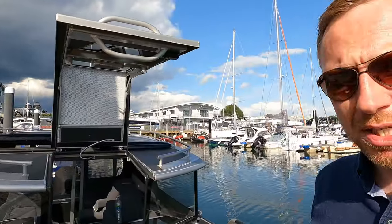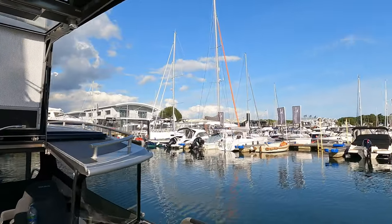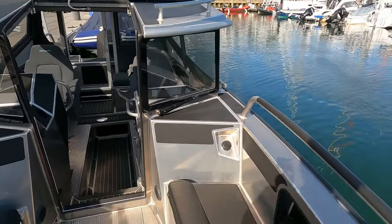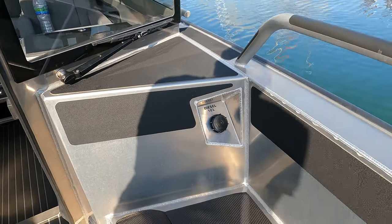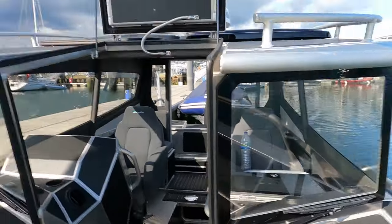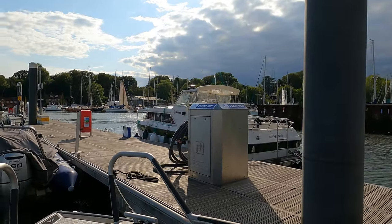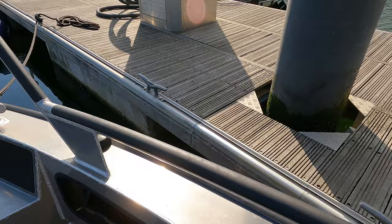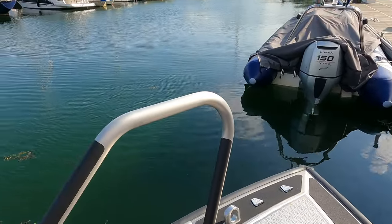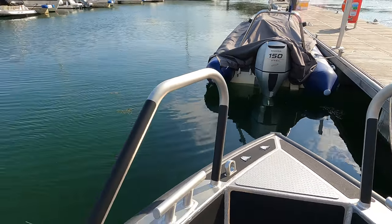For a boat of this size, the amount of space you get on the bow is really exceptional. Looking aft, you can see the great profile of those windows. This boat has a diesel-powered heater, and the owner was telling me that in the two years he's had it he's hardly ever had to top up the diesel tank for the heater — and he uses his boat a lot. There are grab rails all around, so when you're moving about at sea, coming alongside, or especially coming up onto a beach, there's plenty to grab hold of.